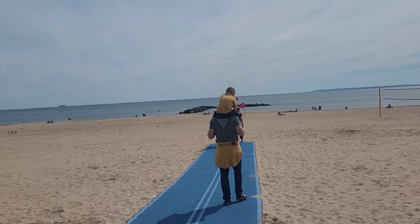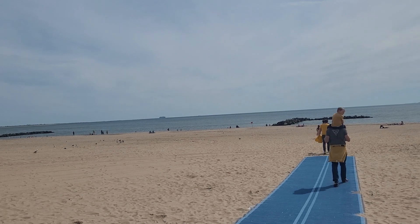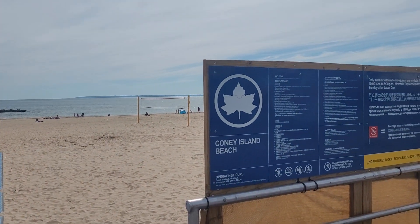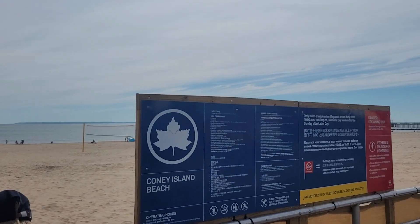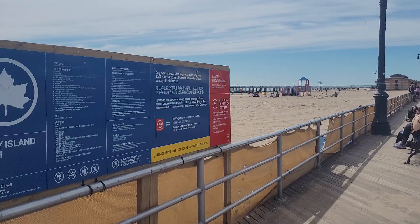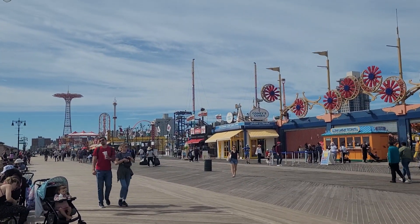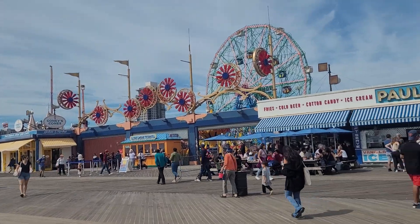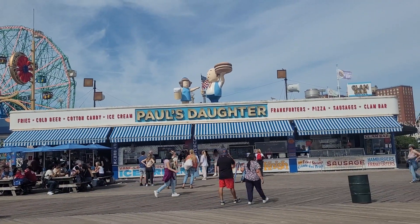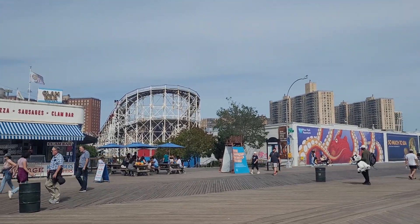This place is really beautiful. It's around Coney Island Beach. This side is the beach — white sandy beach — and on this side we have a very big amusement park, and on the other side is the aquarium.